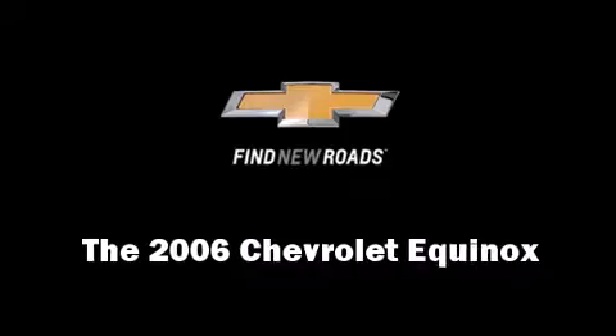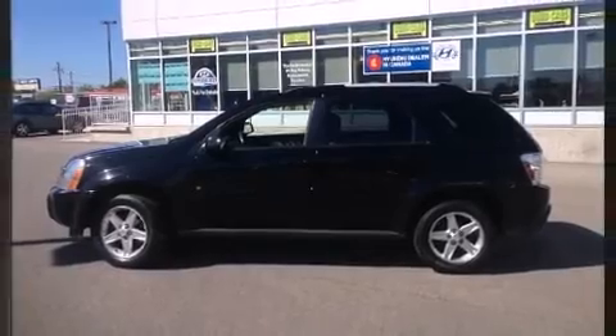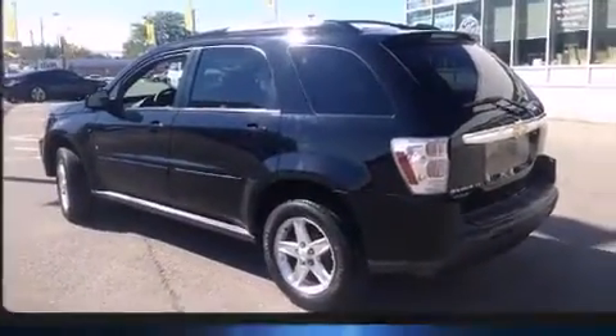The 2006 Chevrolet Equinox. Smooth gear shifts are achieved thanks to the refined six-cylinder engine, providing a spirited yet composed ride and drive.